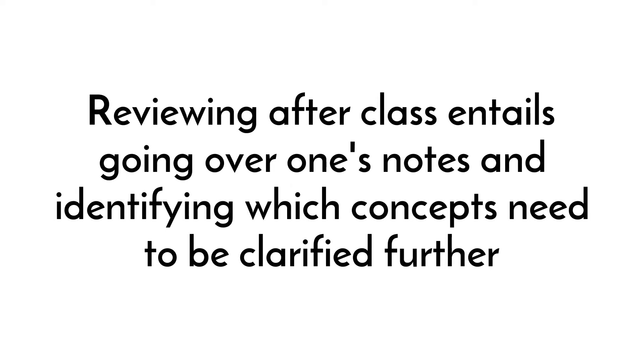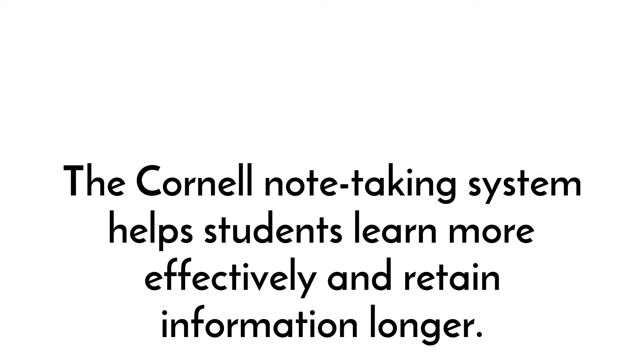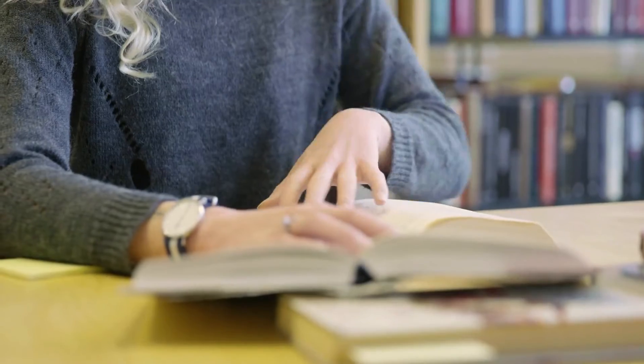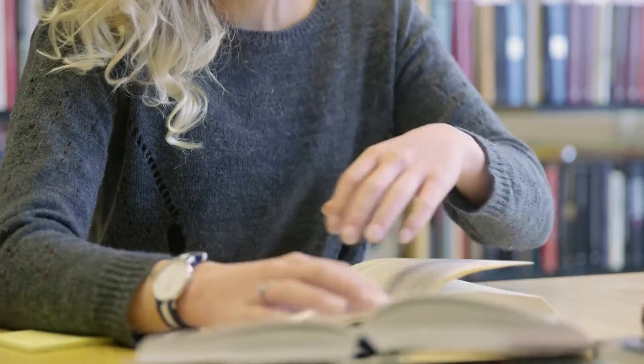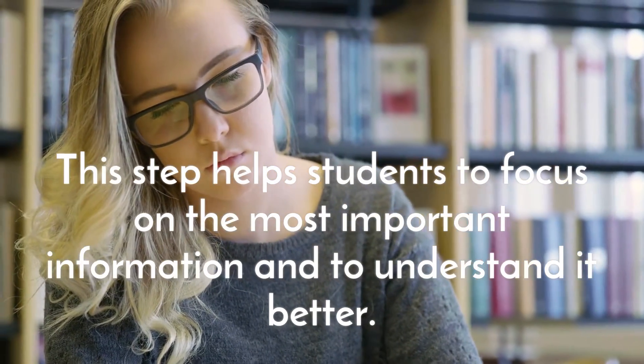Reviewing after class entails going over one's notes and identifying which concepts need to be clarified further. The Cornell note-taking system helps students learn more effectively and retain information longer. Pre-writing helps students focus on the most important information and understand it better.